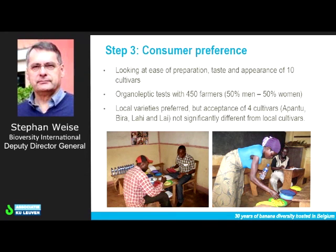Step three: consumer preference is a clearly critical element if we want to introduce a new variety into a region, into the diets of people. So it's about the ease of preparation, the taste, and the appearance. These tests were done — not just taste, but also how it feels in the mouth to the consumers. The dessert bananas were tested by directly tasting them, and on the other side, the bananas were actually cooked and prepared with recipes that people locally would normally use.